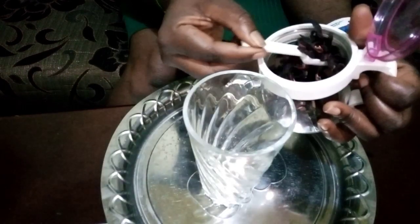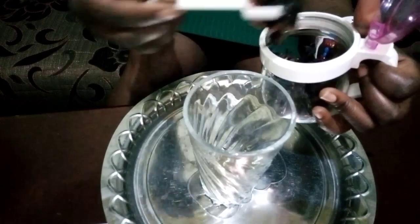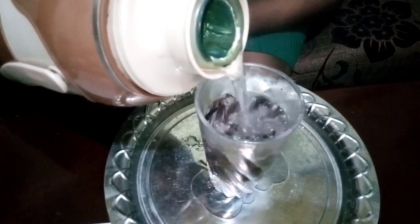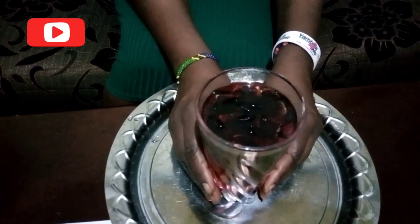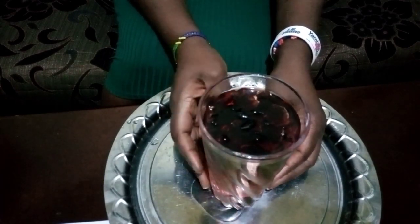I'm going to put hibiscus flowers in a glass and then add hot water. I'll leave the flowers to release the ingredients and the color into the water and then drink it. Let's give it about five minutes and then I will show you how our tea looks.